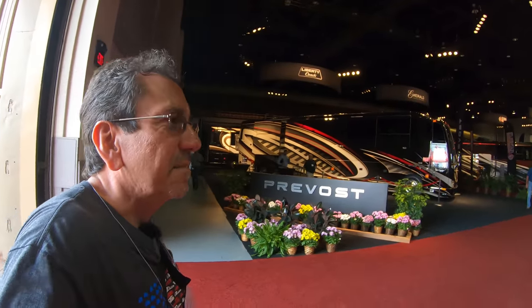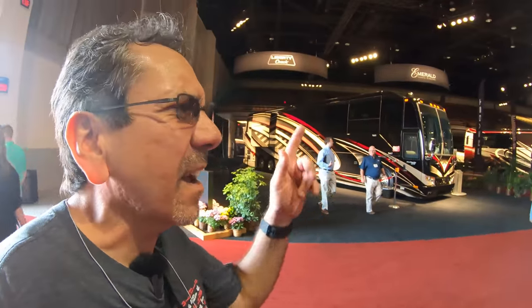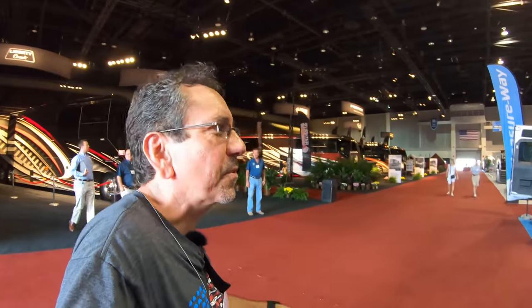Hello everybody, and greetings from the Tampa RV Show one more time. It's Industry Day today. The main reason I'm coming in here is not really because of the Privos — it's very hot out there — but we're gonna see some of the Privos, some of the Pleasure Ways, and I think Airstream is in here too, so we'll do those too.